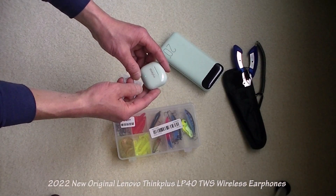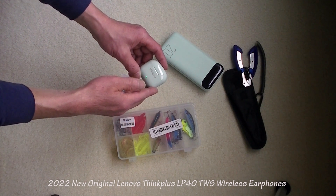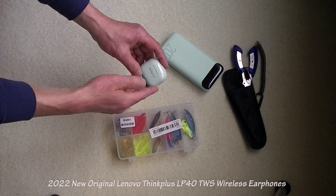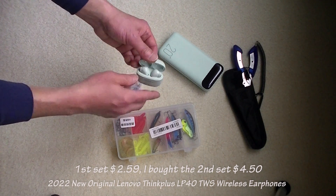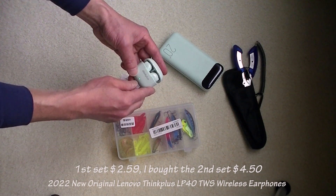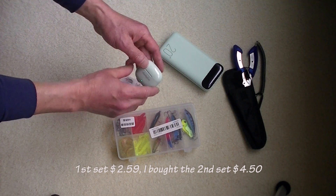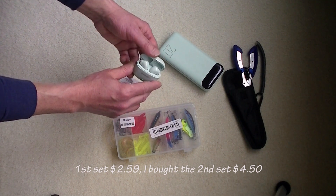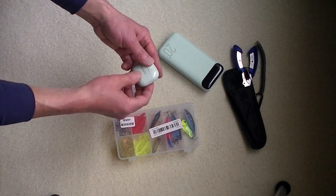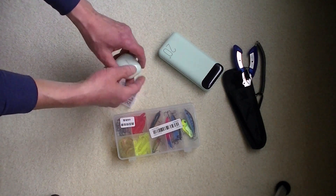The other good buy is this ThingPlus earbuds by Lenovo, the 2022 version. The battery life is supposed to be around five hours. I paid $2.59 for this one, and it was so good that in my second purchase I bought another one — I paid $4.50, but still worth it. Some other people have reviewed this product on YouTube. I don't expect it to have very good bass, but all the controls are very responsive and pairing is very easy and straightforward. I'm very happy with this purchase.